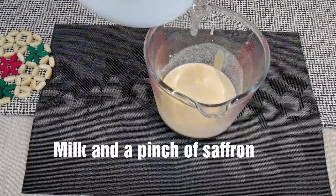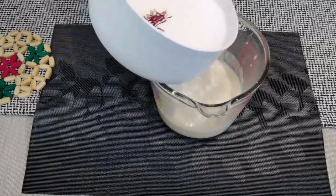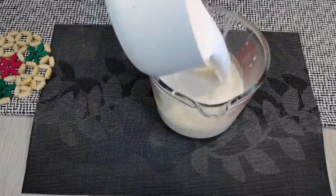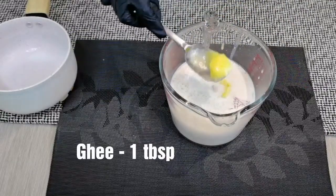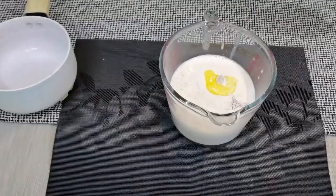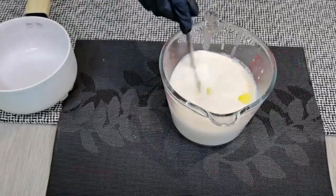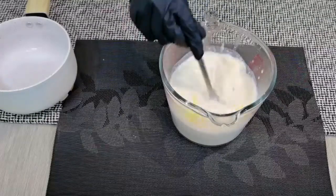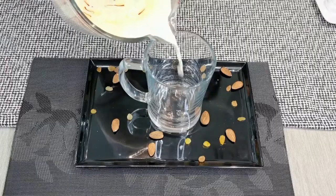Let's add the milk — I have added a pinch of saffron to it. Add a tablespoon of cow's ghee and mix it thoroughly. Give it a try — it's easy to make at home!